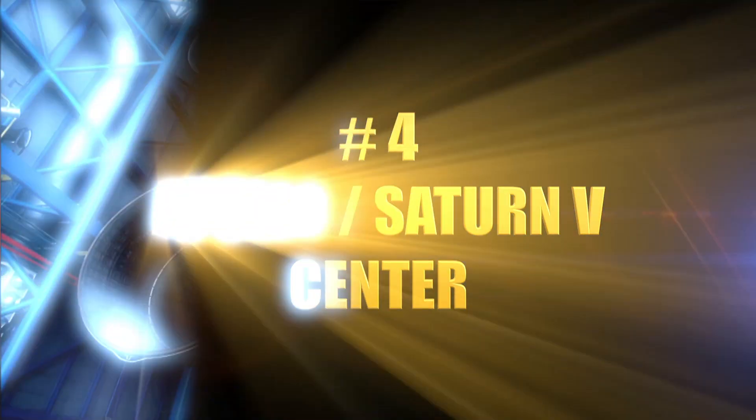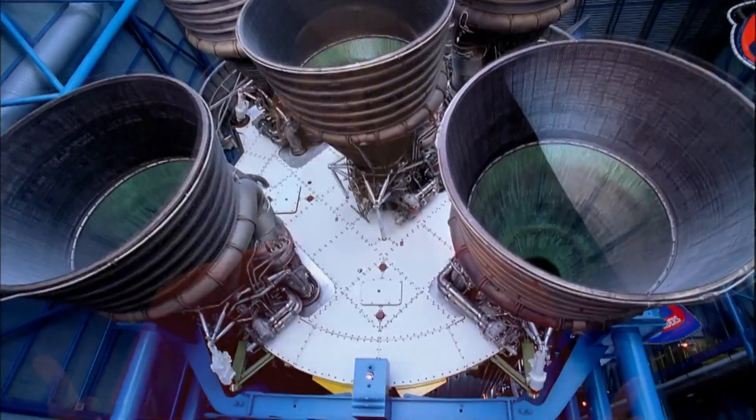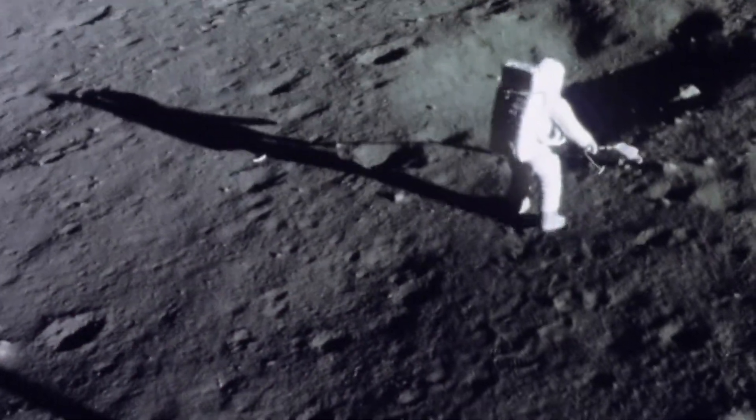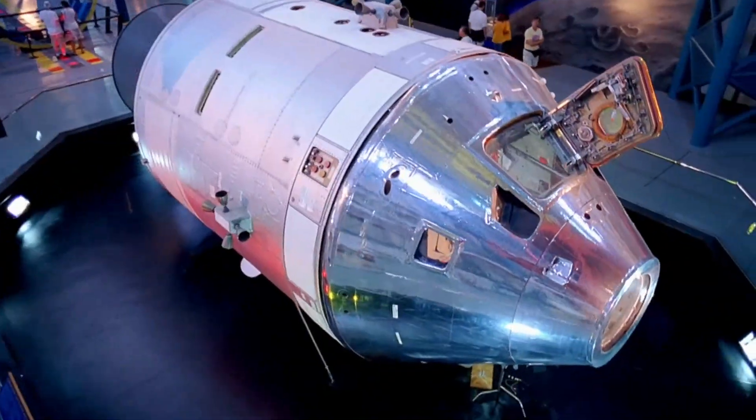You can walk underneath a Saturn V, one of the most powerful rockets ever designed by humankind. It's 60 feet taller than the Statue of Liberty and carried United States astronauts to the moon. You can put your hand on a rock that came from our moon. Oh man, I gotta go to this.